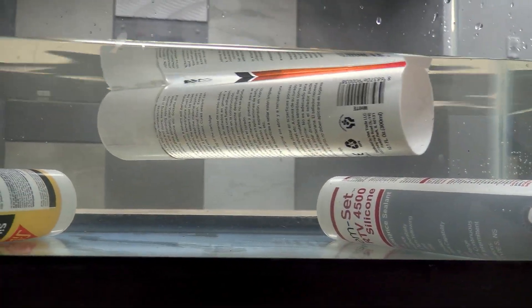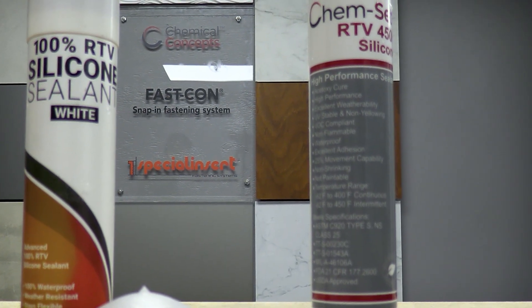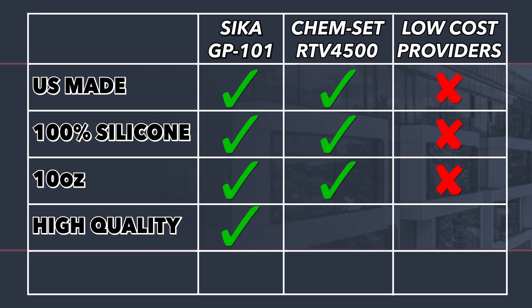Don't put your reputation on the line and settle for less. Shop for premium silicones today at www.chemical-concepts.com.